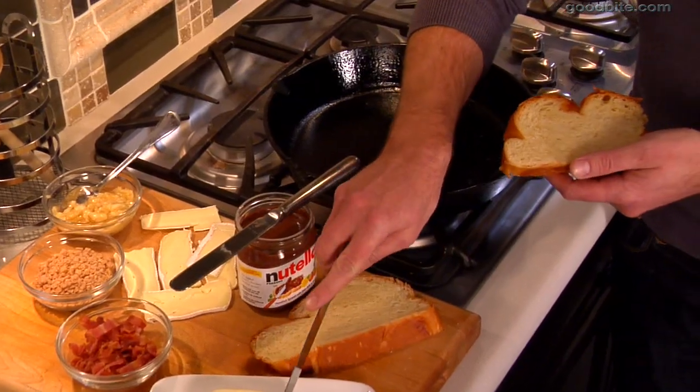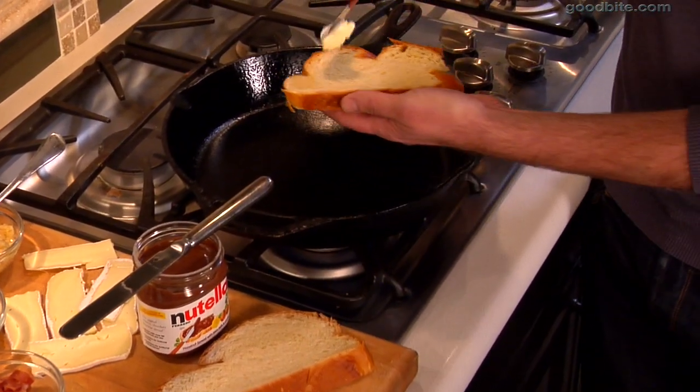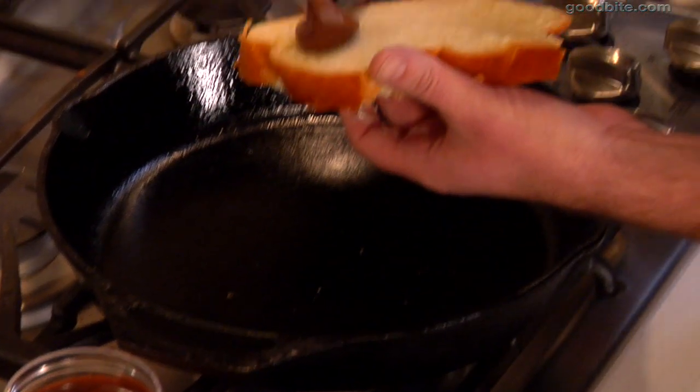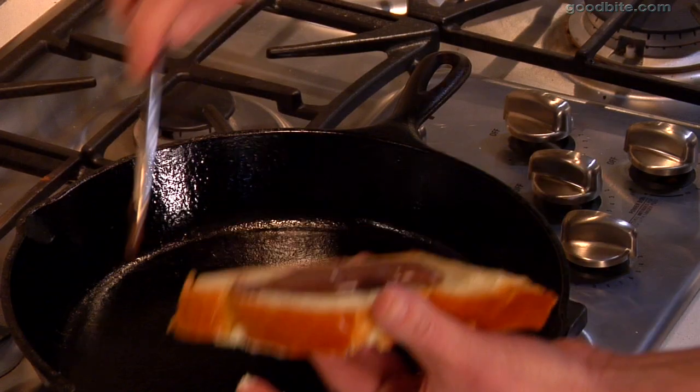First of all, I'm going to start off with some brioche, which is just really good egg bread. And I'm going to spread this really generously with butter. Then I flip this over and hit it with a little bit of Nutella, which is a chocolate hazelnut spread.